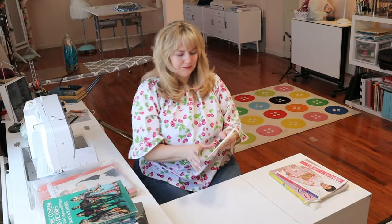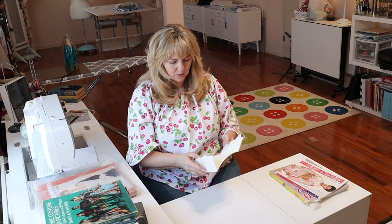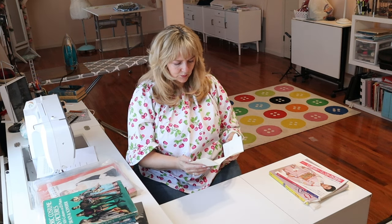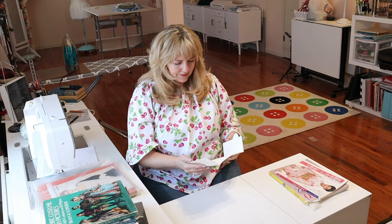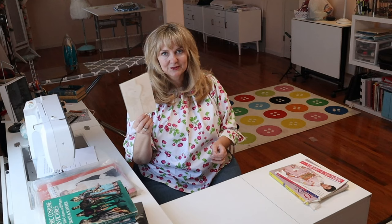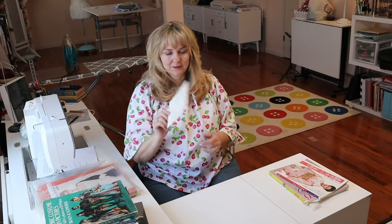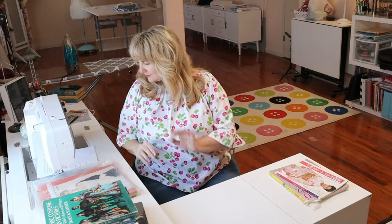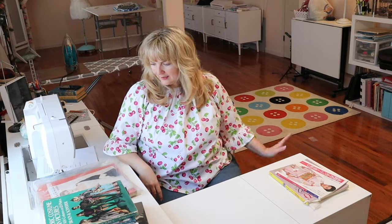Inside that book, what made me laugh is my parents' 50th wedding anniversary invitation — they've been married 65 years now, so that invitation is 15 or 16 years old. I don't know why it was in there, but it was. That's the only one I have for sewing as a business.